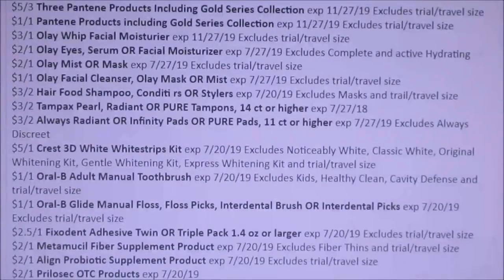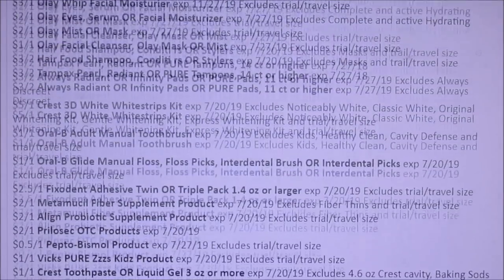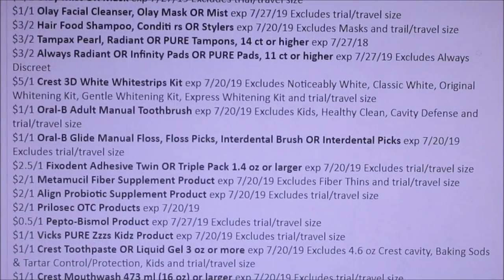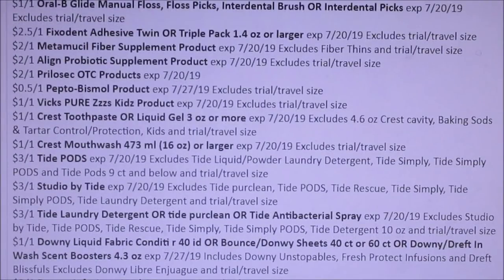Crest — we got a dollar off. Fix-It-Int, Metamucil, Align, Prilosec. Here we're getting another dollar off Crest Toothpaste or Liquid Gel. $1 off of mouthwash, $3 off of Pods you guys. If you guys can get Pods, that means there might be a printable for that. Studio by Tide — I'm not sure what that is. Another $3 off of one.